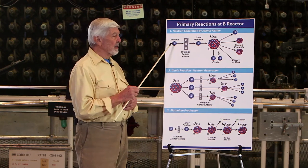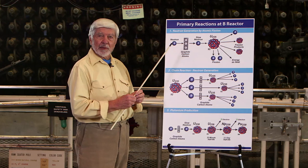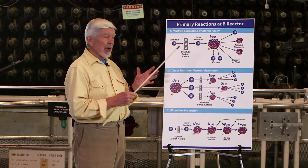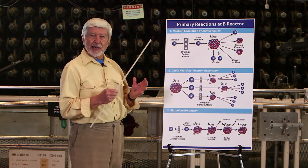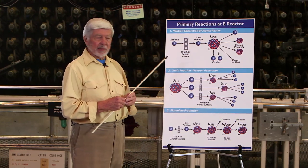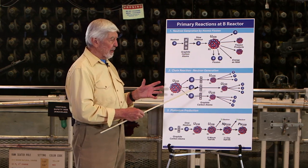A fast neutron travels at 45 million miles an hour. A slow neutron travels at 5,000 miles an hour. Speed is different in nuclear physics — time is different. Physicists talk about time in tiny fractions of seconds: microseconds, which are a millionth of a second, or nanoseconds, which are a billionth of a second. So a lot of things happen very fast in the fission reaction and the resulting chain reaction.